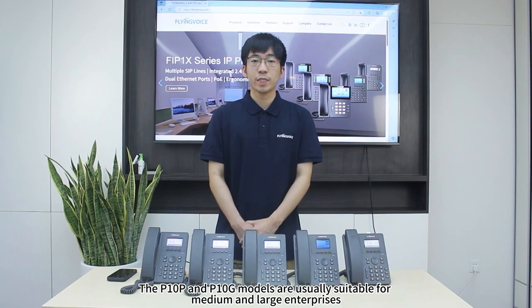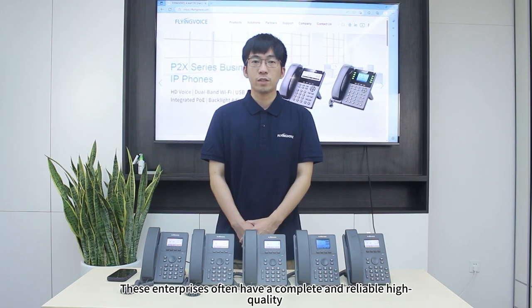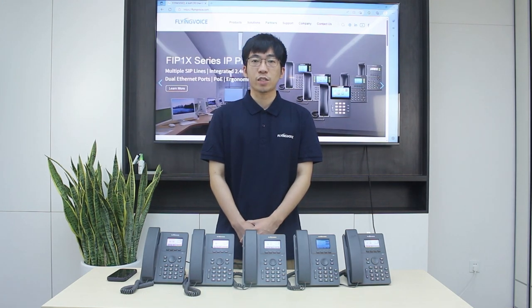The P1NEXP and P1NEXP models are usually suitable for medium and large enterprises. These enterprises often have complete and reliable high-quality network operation and maintenance standards, and have specific requirements for the access rate, stability, and security of network equipment.